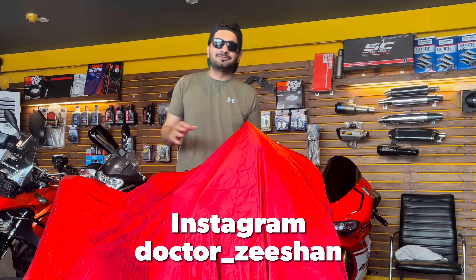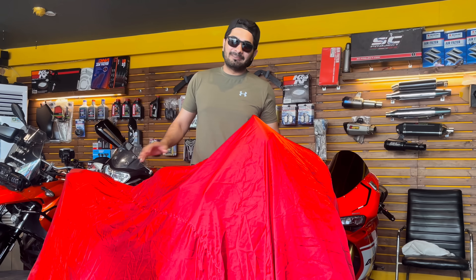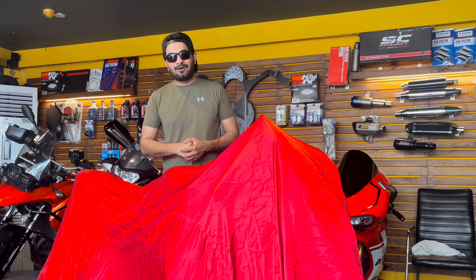Hello boys and welcome to another vlog. In the last video I told you guys that a new bike is coming. We have been selling the Shockwave, and the Hayabusa is now riding with its new owner.